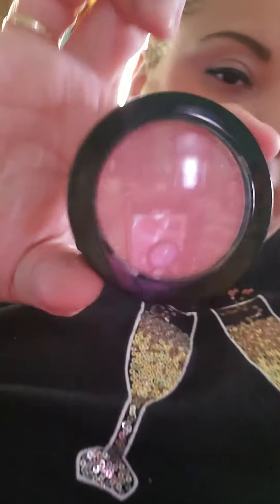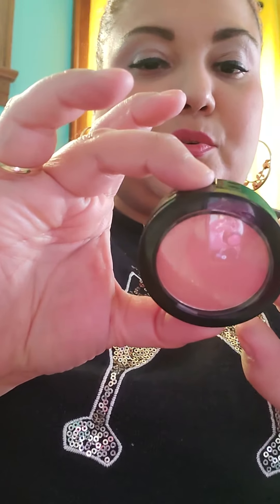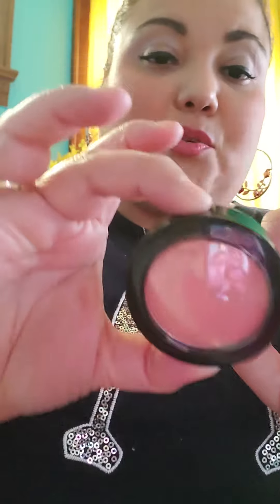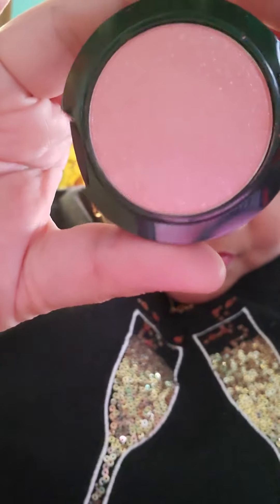I got some blush for my mom and it's in the color natural — BC 141 — but if you look closely it actually has like sparkles in it. It comes with a little brush at the bottom and a mirror, so that was kind of cute.